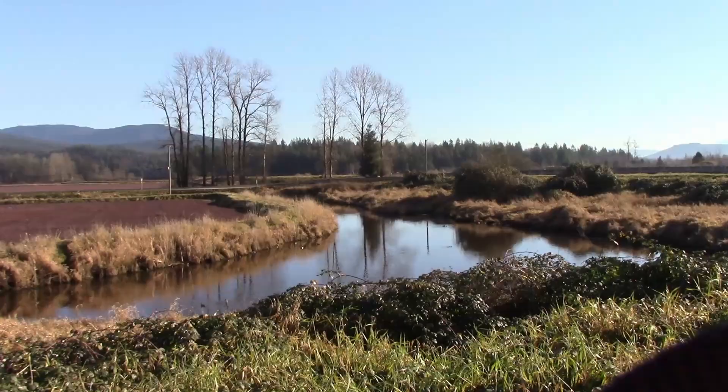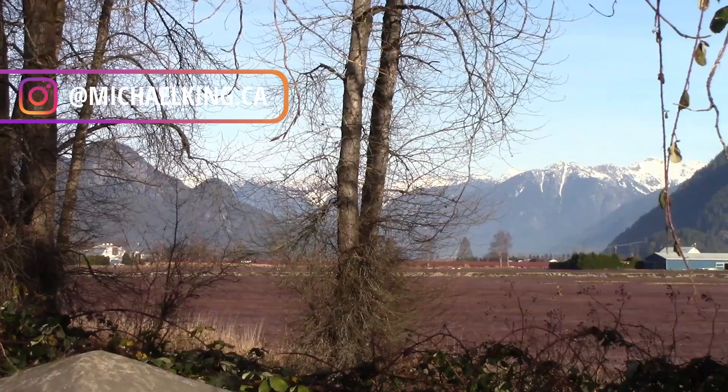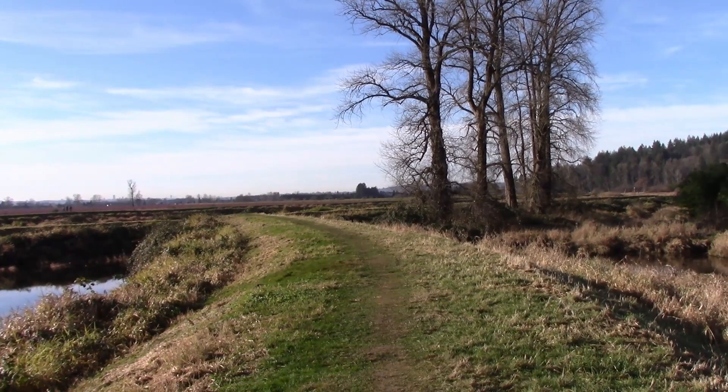It's early December, late morning in Pit Meadows, British Columbia — a location that's east of Vancouver. I'll put the exact location that I'm painting in a link to Google Maps so you can have a look at it.